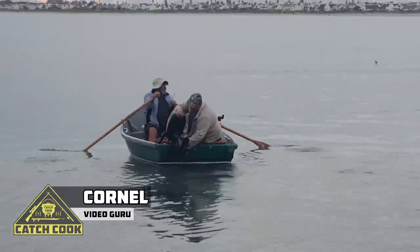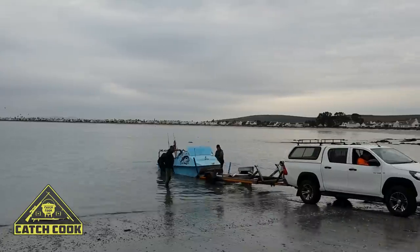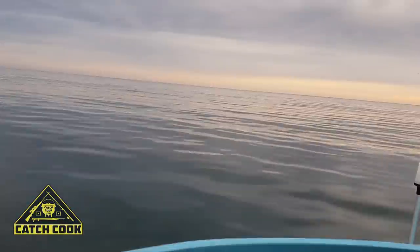Good morning everyone. This is Kachan Kuk. We are in beautiful South Africa, a nice little secluded cove. We are about to launch and get the catch for today. Let's see what we can do.